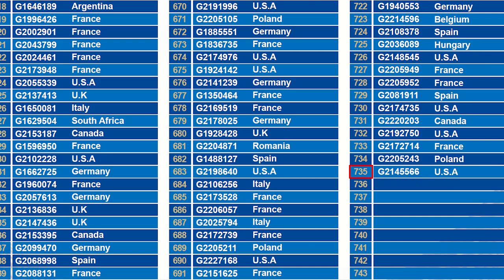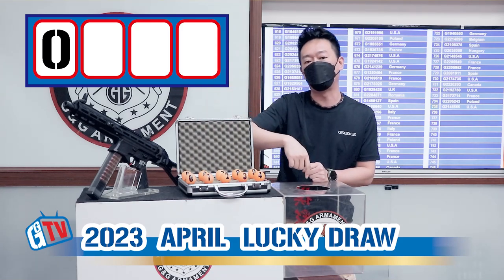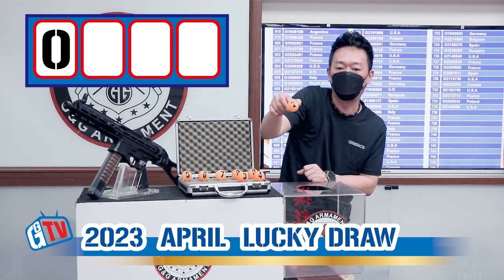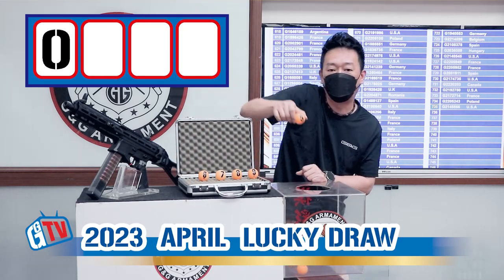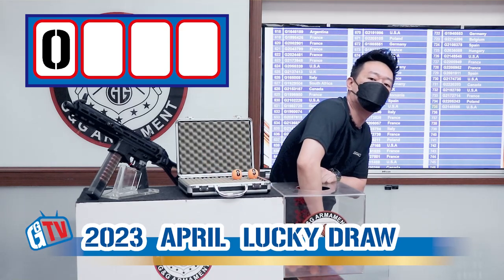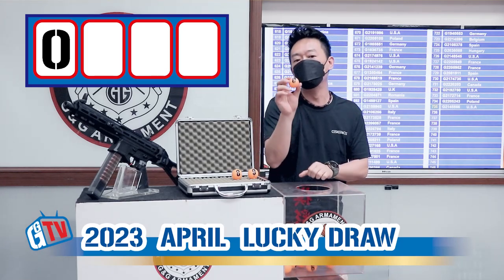So the first number will be 7, and we will put 0 to 7 into the box and draw the first number. The numbers are 0, 1, 2, 3, 4, 5, 6, and 7. We will draw the first number, and the first number is 0.